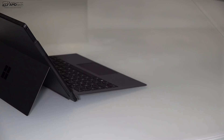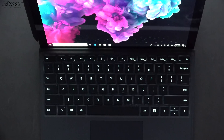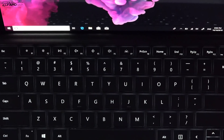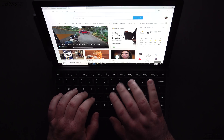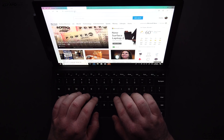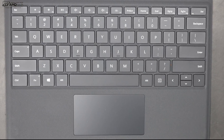When it comes to the type cover, it has a very strong magnet connecting very securely to the Surface Pro 6. It has multi-stage backlighting, letting you work in a dark or dimly lit room — great for productivity. I think this type cover is actually pretty good. As far as the touchpad, it uses precision drivers and I found it very responsive; two-finger scrolling seemed to work really well.